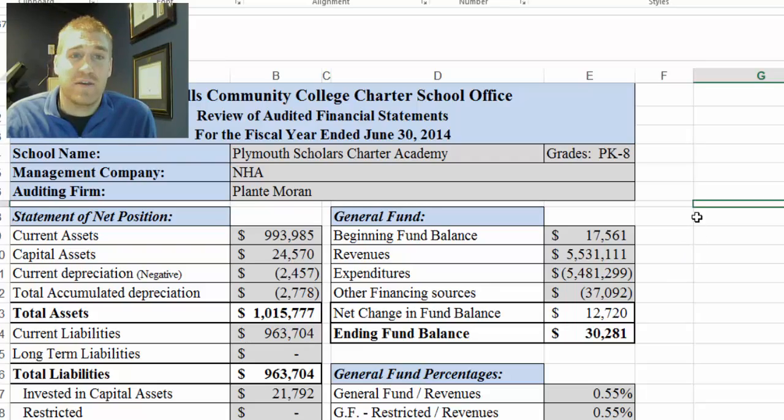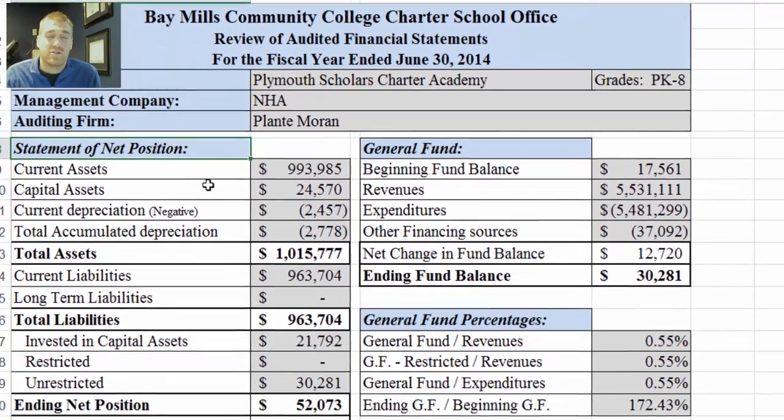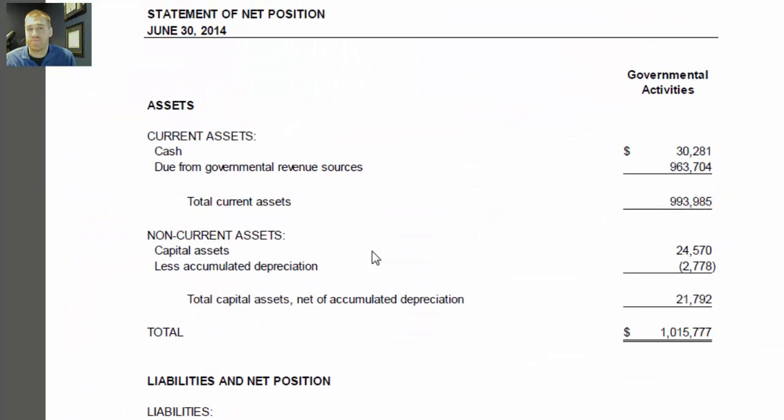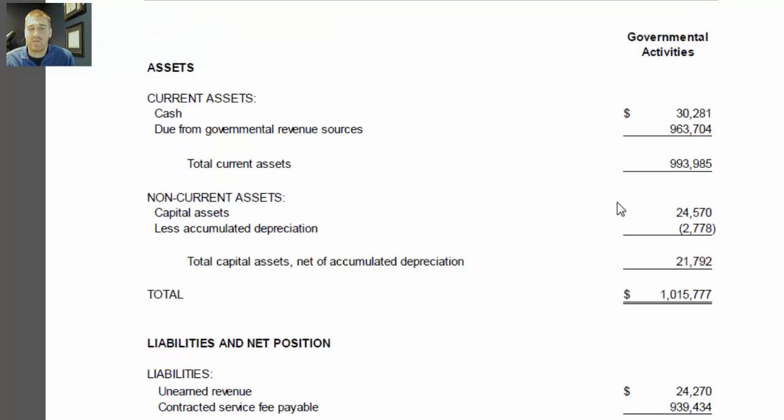We'll start in the statement of net position area. These are all directly from the audit. Just to show you that, we'll look at total assets as an example. Total assets is 1,015,777. Going to the audit, here are the assets and the current assets. Down here is total assets: 1,015,777. So you could match up those numbers if you wanted to.